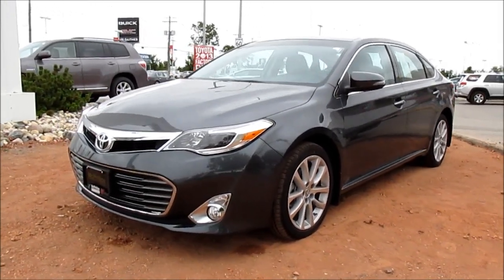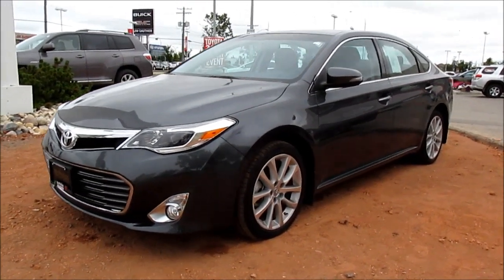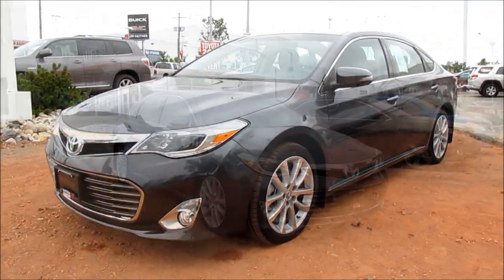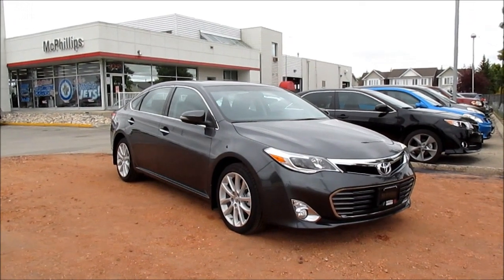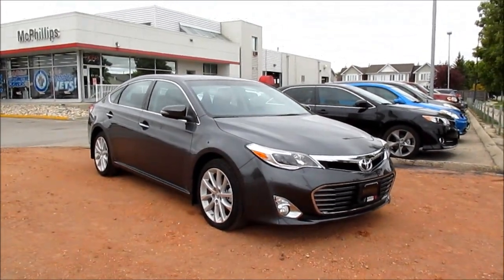This is the 2013 Toyota Avalon XLE. This is going to be a start up and full vehicle tour of the Avalon XLE.